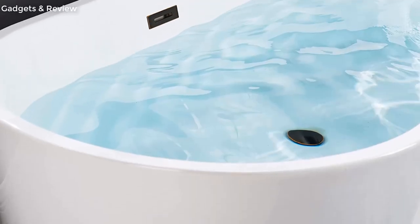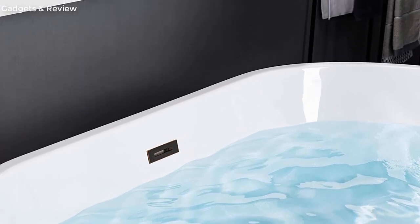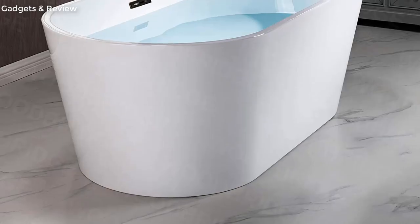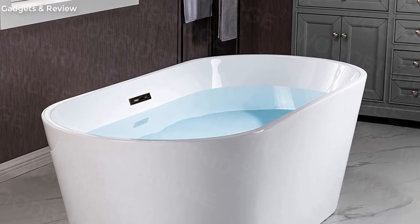Solid brass brushed nickel drain and stainless steel brushed nickel overflow included, along with a user instruction manual. Additionally, an extremely solid package using a very firm carton box is used to transport the bathtub, making sure of safe delivery.